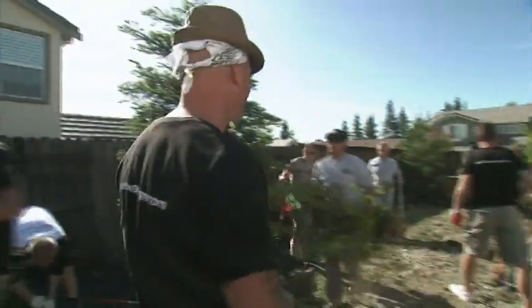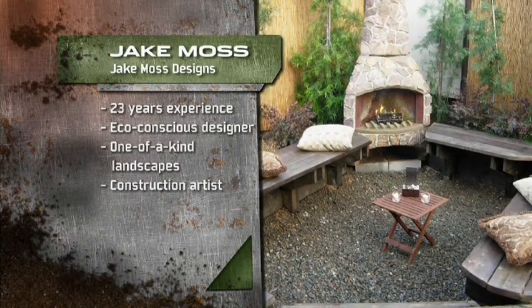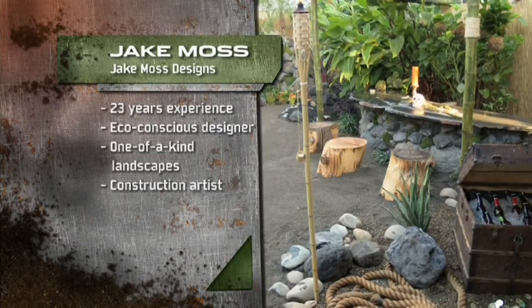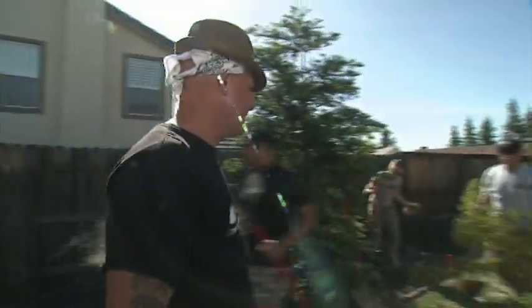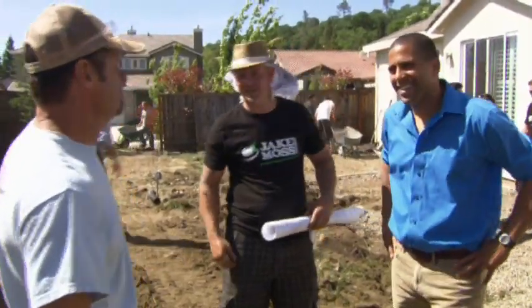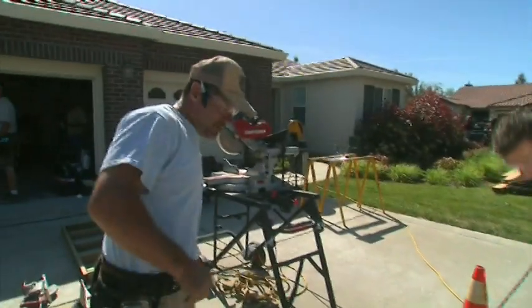There's only one landscaper that Holly and Ryan want on their team. Landscape artist Jake Moss. Jake's been landscaping since he was 10 years old and specializes in artistic designs with recycled materials. And joining Jake: contractor Doug Tolson.